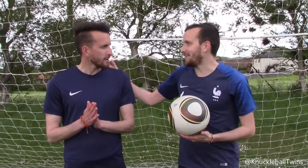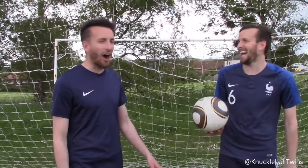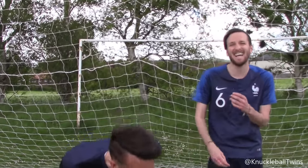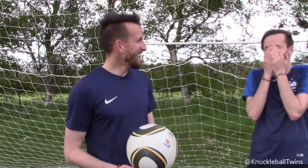Oh, what have you done? Is it a brand new ball? Is it? No — are you serious? It's actually... what the? Honestly, you had me good there.